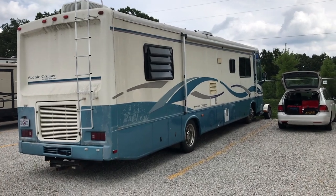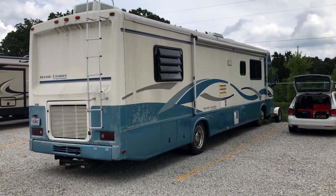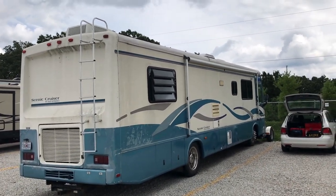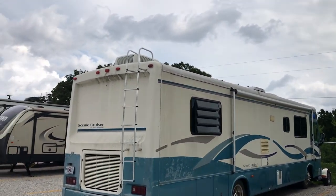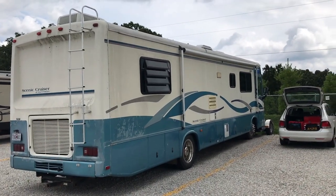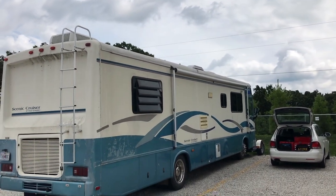This is, for those of you who are new, it's a 1995 Gulfstream Scenic Cruiser. It's got an 8.3 liter Cummins with a 6-speed Allison transmission, diesel pusher, obviously, the radiator in the back there. I got this thing off of a friend of a friend after it sat for nearly a decade, I've been told, and we've been putting a bunch of work into this thing.